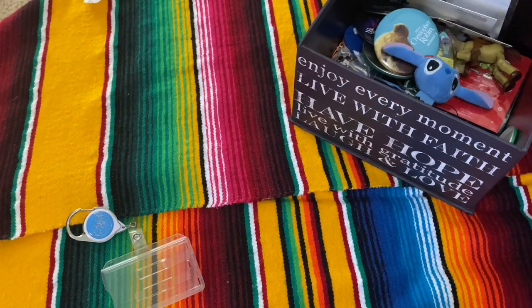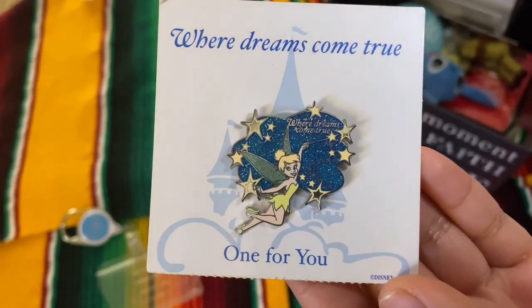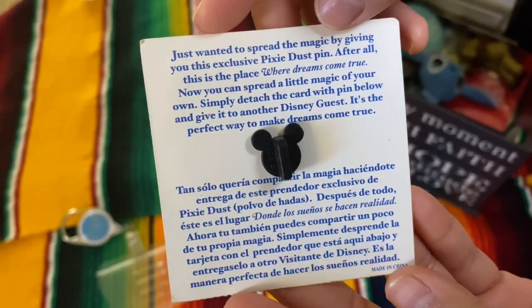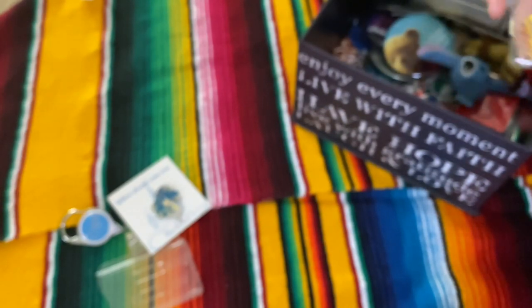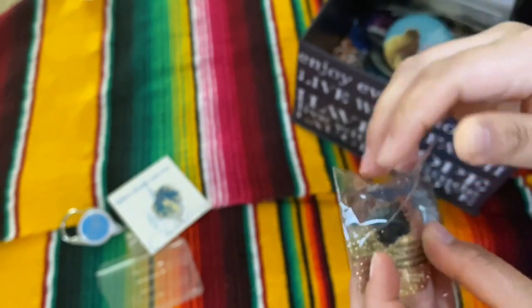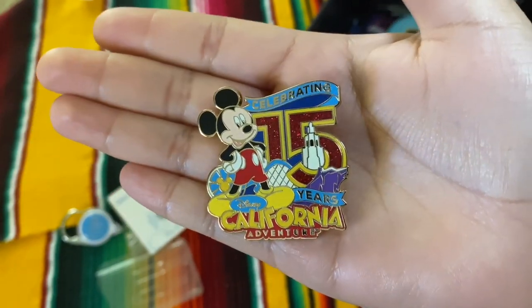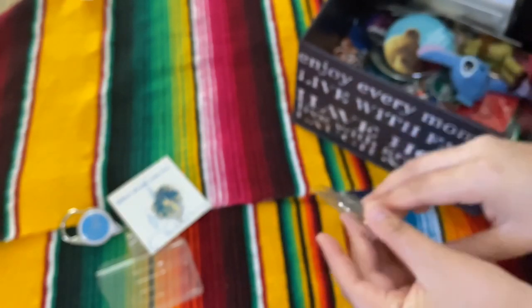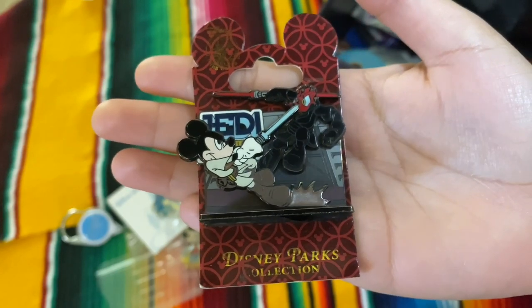Now I'm gonna show you a Tinkerbell pin. I got this while I was shopping at Company D — they just had them in a little basket and you just grab one. It says to give it to your guests, but I got it as a souvenir. And this is a pin celebrating Disney California Adventure's 15 years. I'm just gonna take it out of the wrapper and show you — there you go, it's pretty cute.